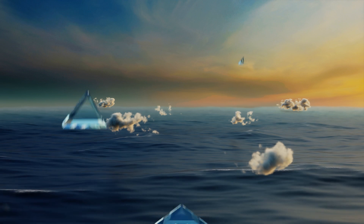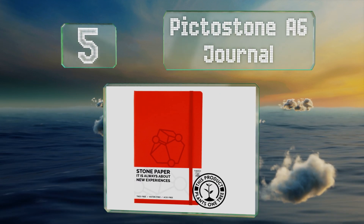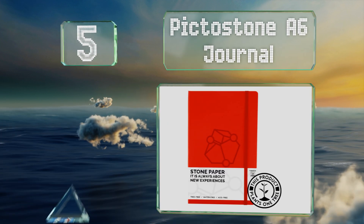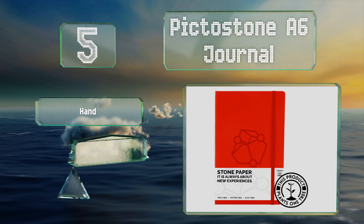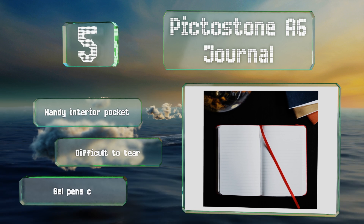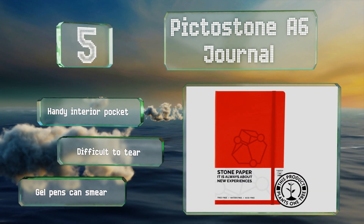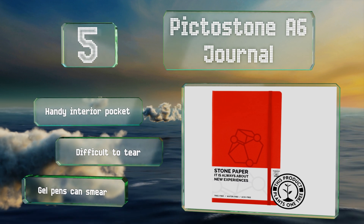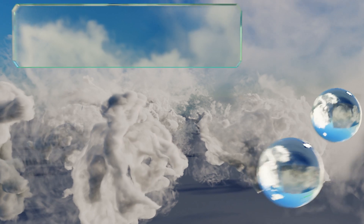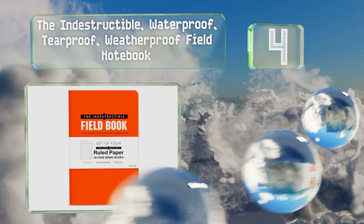Halfway up our list at number five, you can expect a silky smooth experience from the Pictostone A6 Journal, since it boasts stone paper which is known to be robust yet luxurious. The cover offers a leather-like feel, further adding to this one's overall upscale impression. It features a handy interior pocket and is difficult to tear, but be aware that gel pens can smear.